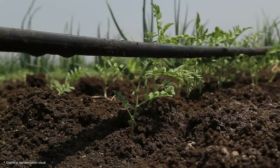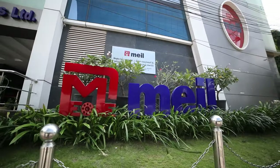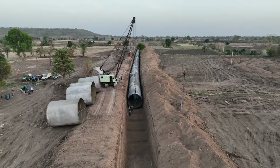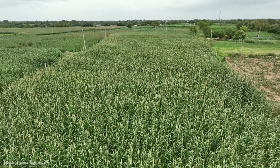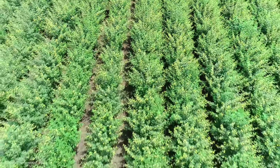Using smart farming techniques like drip and sprinkler irrigation, MEIL is making sure water is used efficiently in Madhya Pradesh. This will benefit the farmers in the Khandwa district, where many people rely on farming.